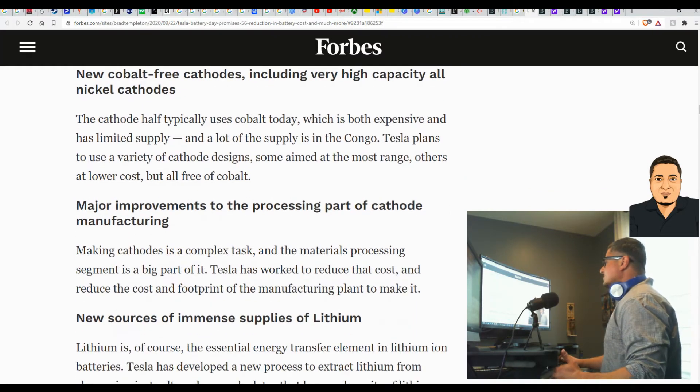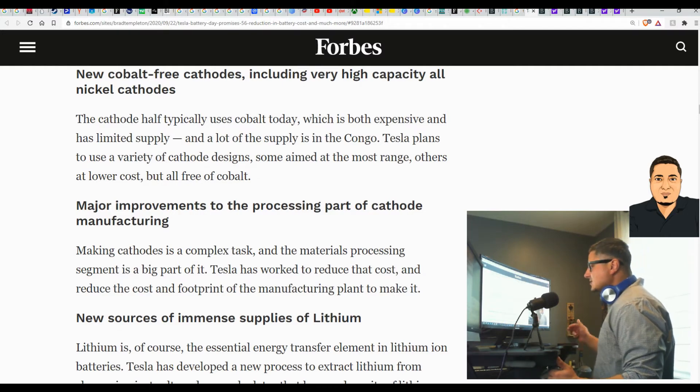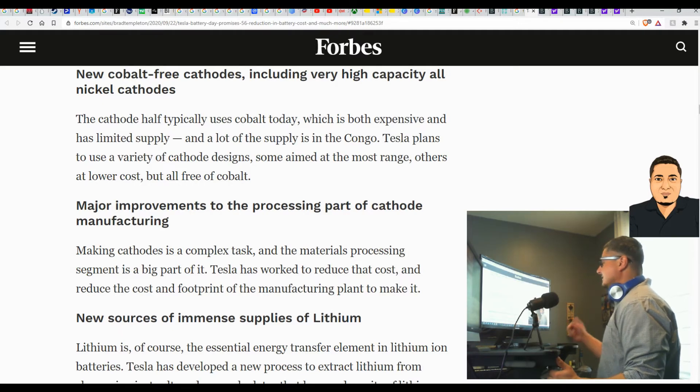These are all things up and coming and what they are working on moving forward. They have the best engineers — engineers from around the world contact Tesla and apply to get positions there. That's how big the engineering department is and how well it's respected in the industry, in the business place, and in the enterprise in general.